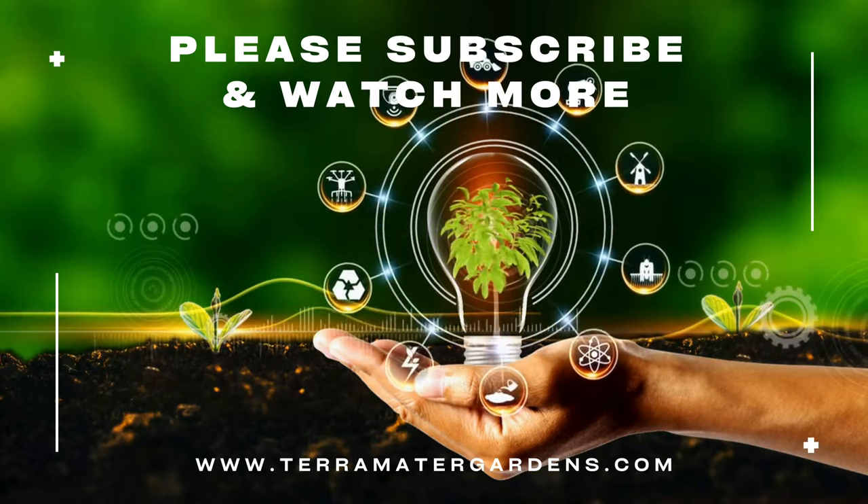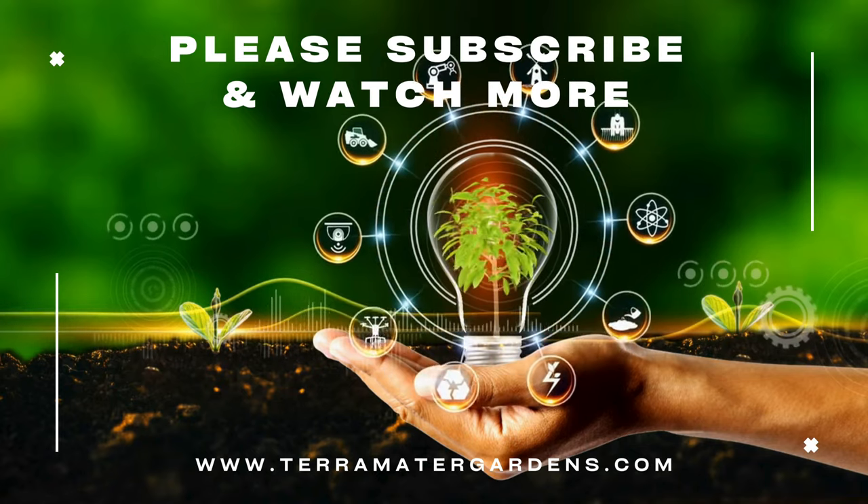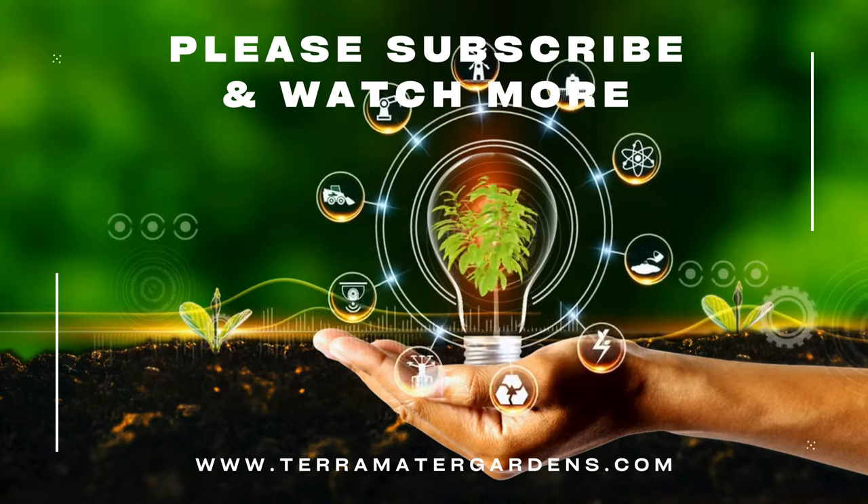Thank you for joining us on this journey into the enchanting world of Ageratum Aloha Blue. Be sure to stay tuned for more captivating insights into the wonders of horticulture on our channel.